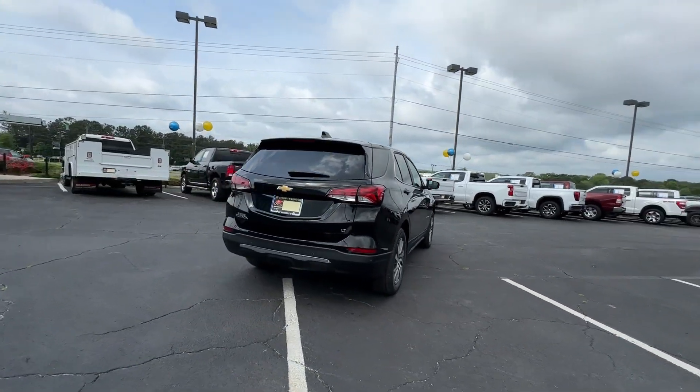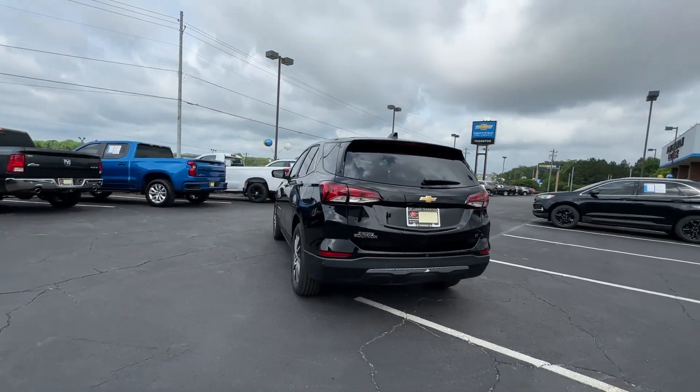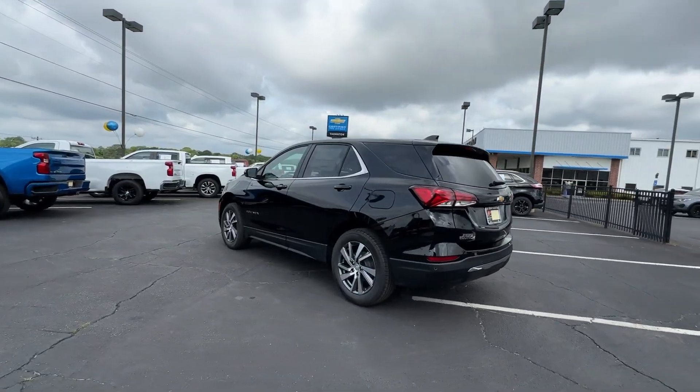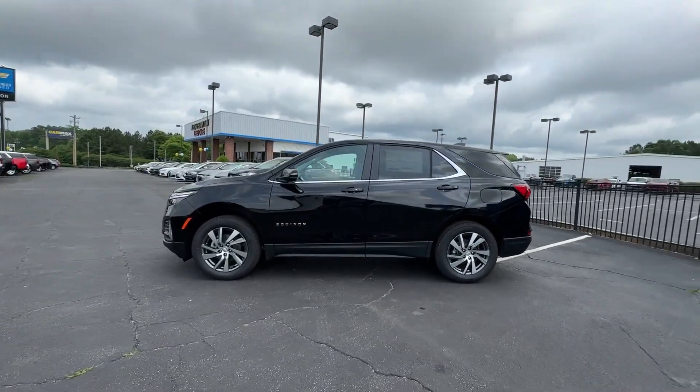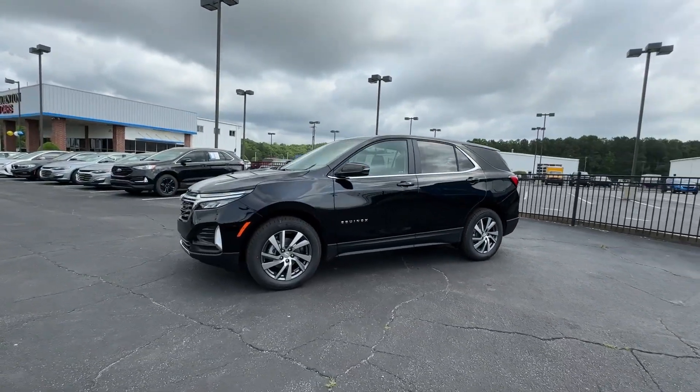Heated steering wheel, heated driver's seat, navigation system, keyless entry, premium sound system, satellite radio, power passenger seat, heated mirrors, adaptive cruise control, power liftgate.